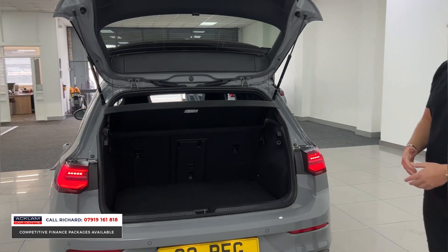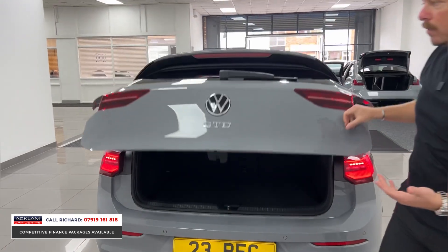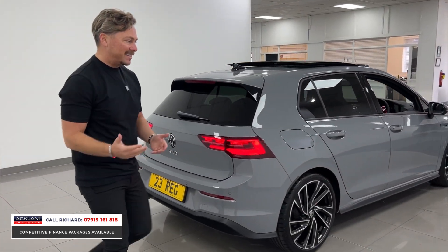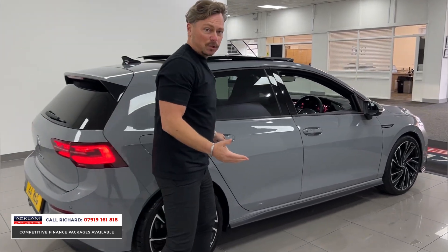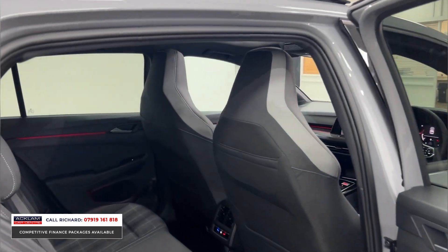The Golf — especially the GTD — I love it because it's got boot space, it's practical, but yet it's sporty. You get sports seats, it's unbelievable on fuel, but moreover it is a great car to drive. It's fun, it's edgy, it really puts a smile on my face when I drive one of these things, and that is why it is such a great seller for us.